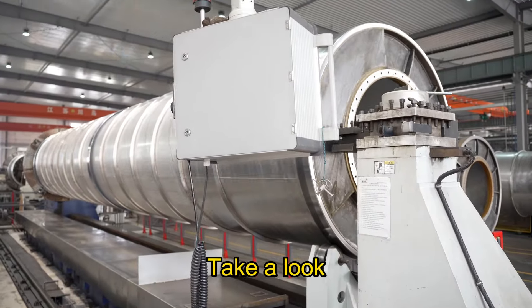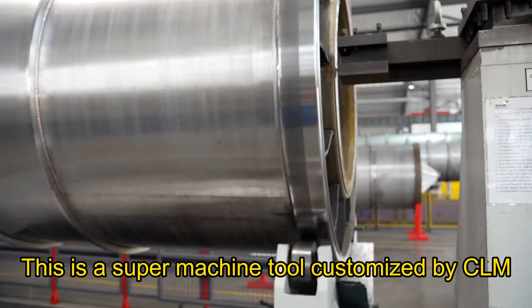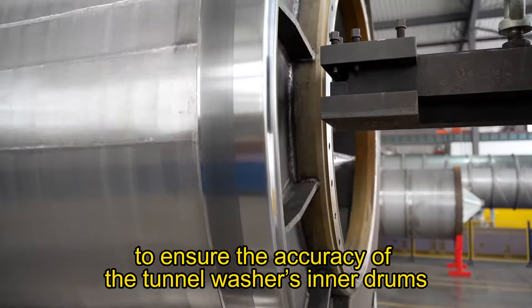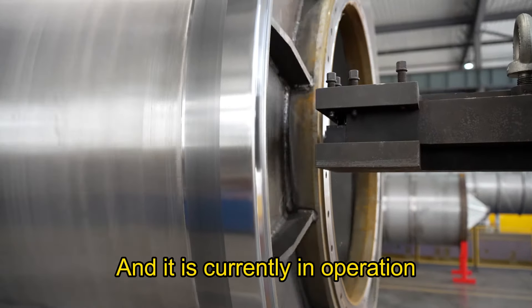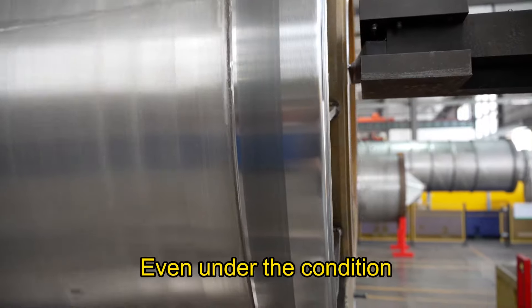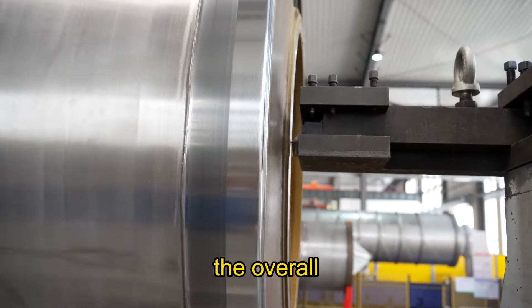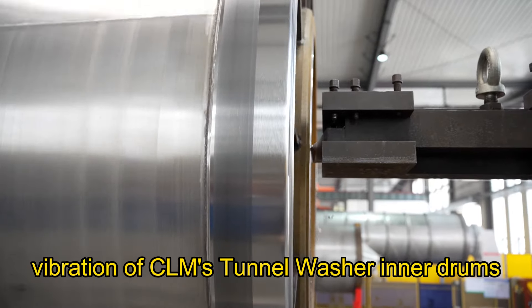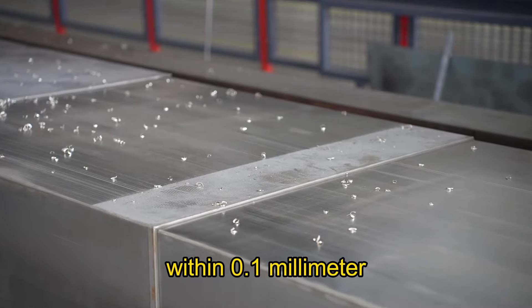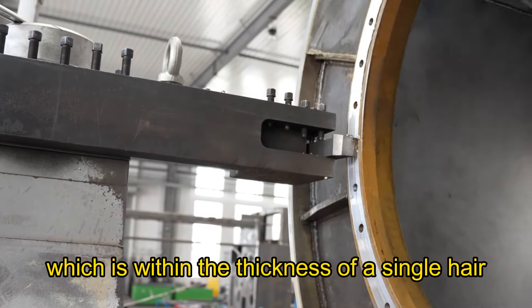Take a look — this is a super machine tool customized by CELM to ensure the accuracy of the tunnel washer's inner drums, and it is currently in operation. Even under the condition of long time and high intensity running, the overall vibration of CELM's tunnel washer's inner drums can be controlled within 0.1 mm, which is within the thickness of a single hair.